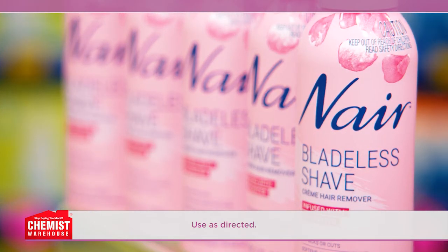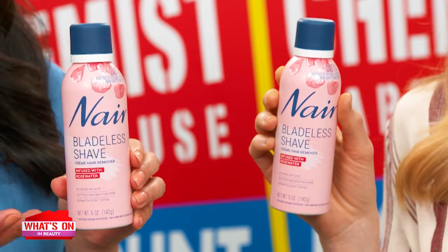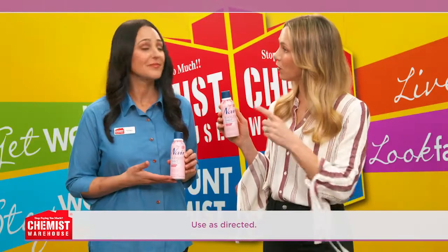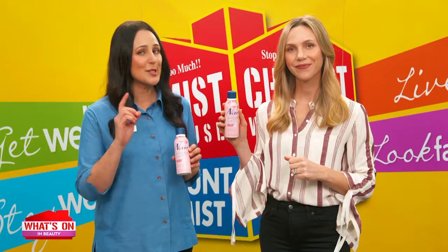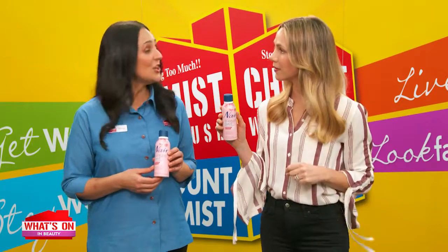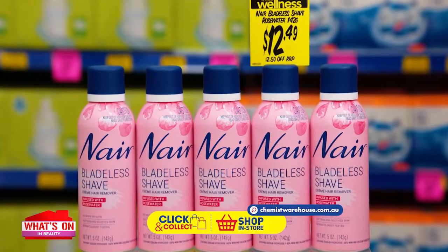Introducing Nair Bladeless Shave. New Nair Bladeless Shave not only removes hair, but it also exfoliates and softens the skin. Bladeless Shave is infused with rose water to soothe the skin, so it's perfect for all skin types. Unlike shaving, Bladeless Shave removes hair below the surface for a smooth, hair-free feeling that lasts longer than shaving does. And it's perfect for legs, bikini and underarms. Enjoy smoother, hair-free skin for longer with Nair Bladeless Shave for $12.49.